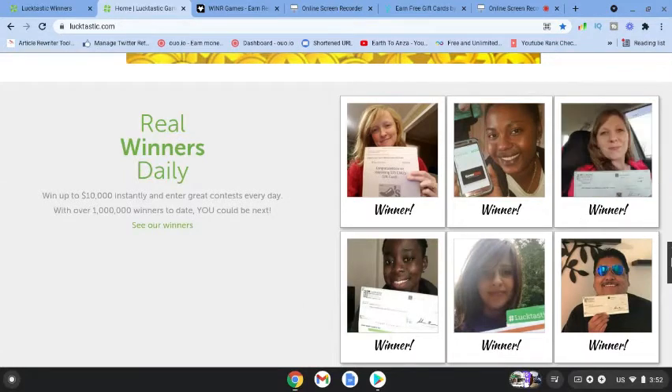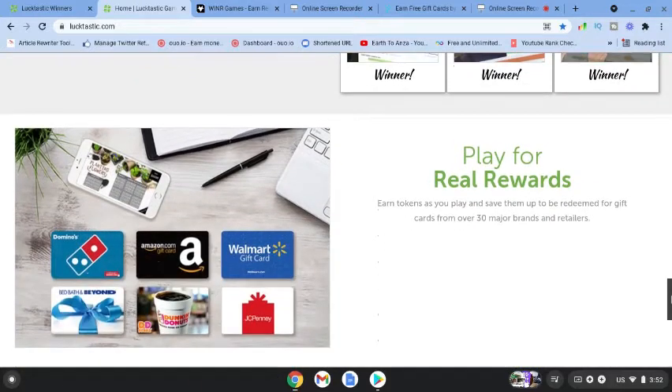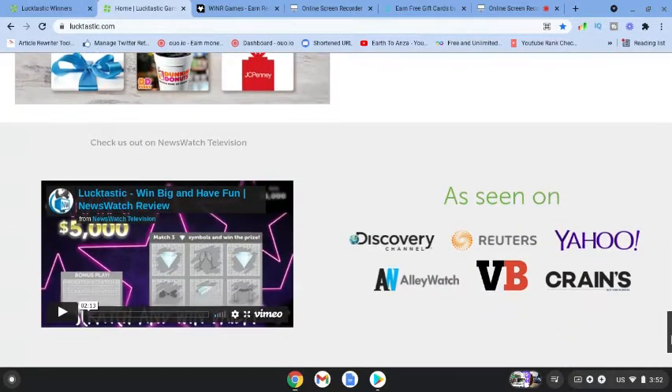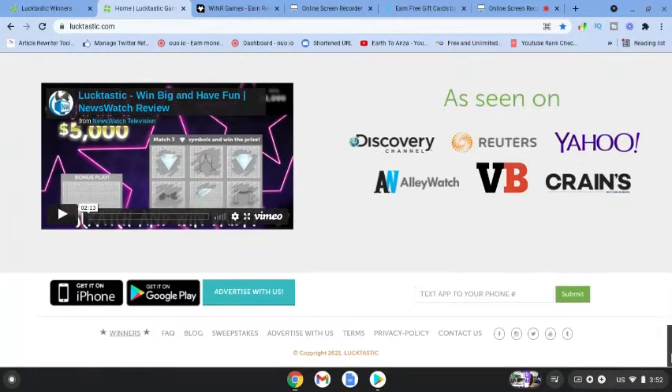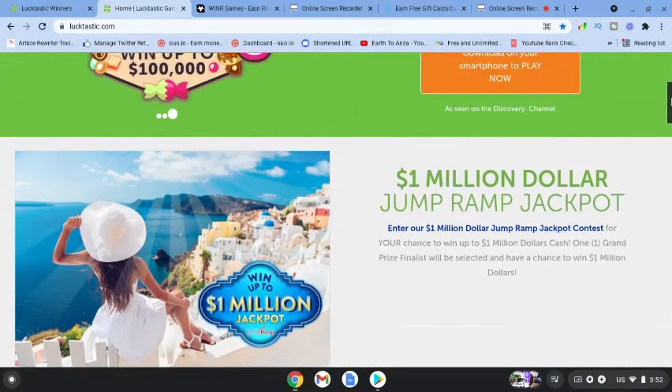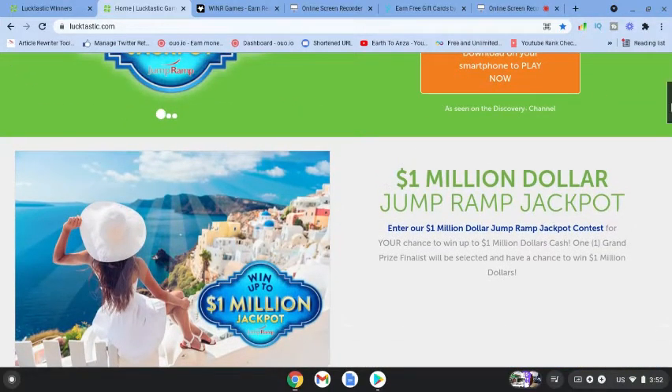They've got daily winners on this app. You can see some lucky winners simply by playing games. You play for real rewards, earn tokens as you play, and save them up to redeem for gift cards from over 30 major brands and retailers. Lucktastic has been featured on various channels and is available on iPhone or Google Play Store.